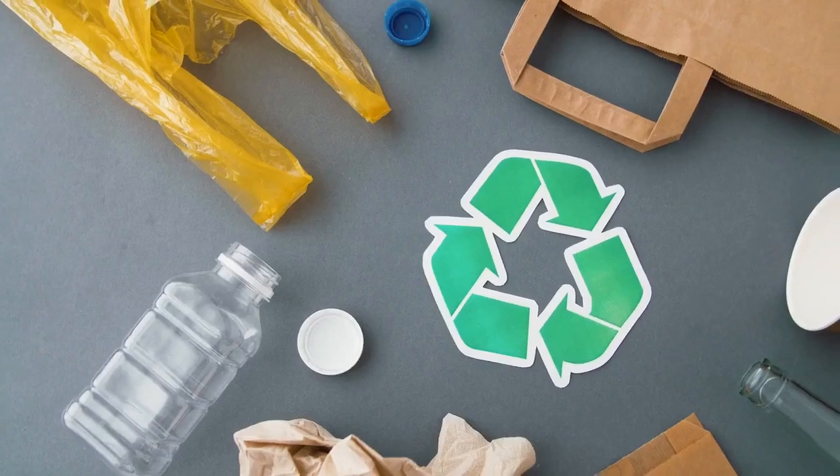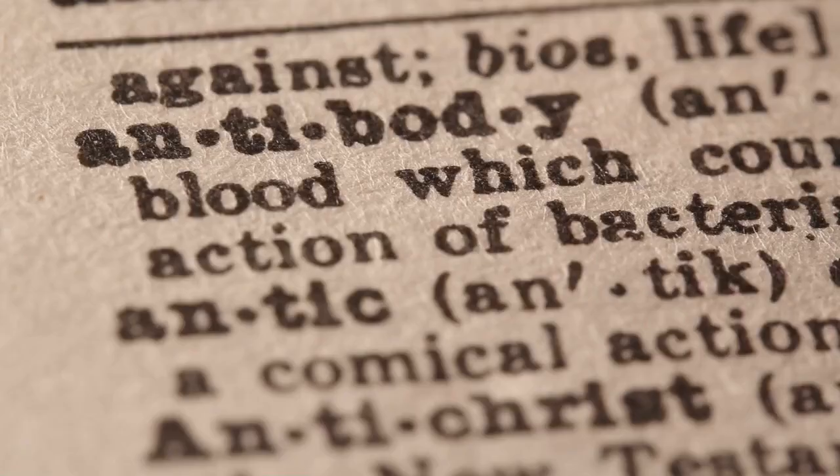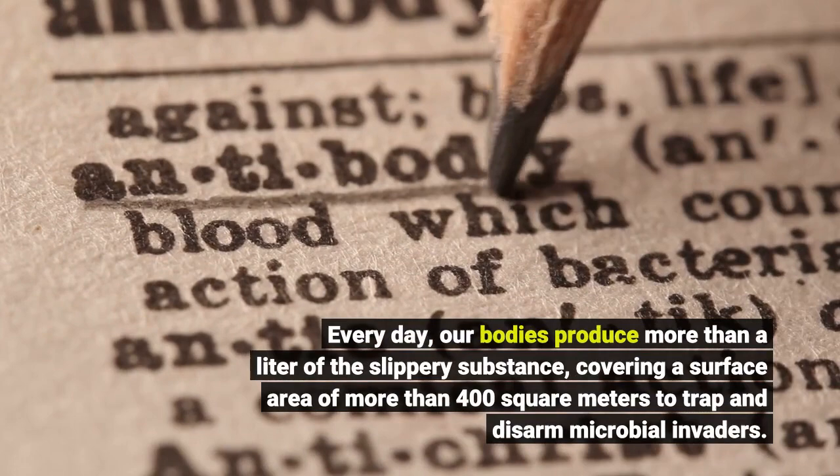More than just a sign of illness, mucus is a critical part of our body's defenses against disease. Every day, our bodies produce more than a liter of the slippery substance, covering a surface area of more than 400 square meters to trap and disarm microbial invaders.